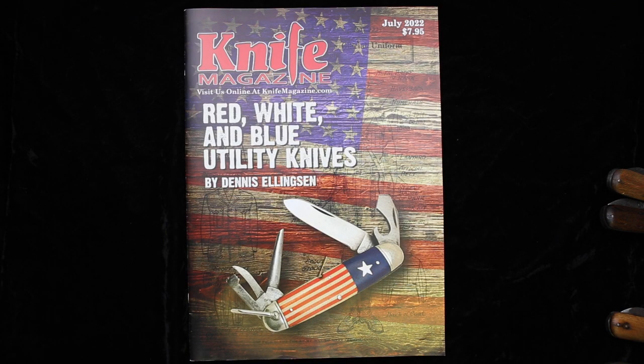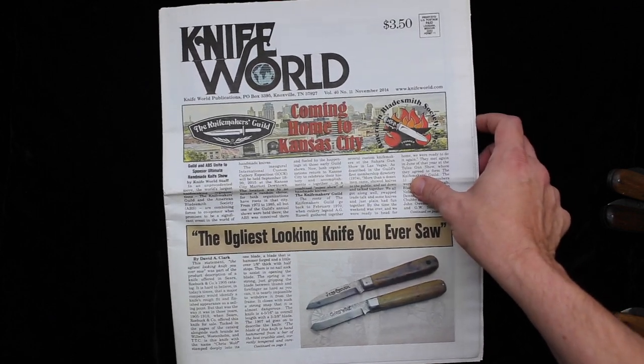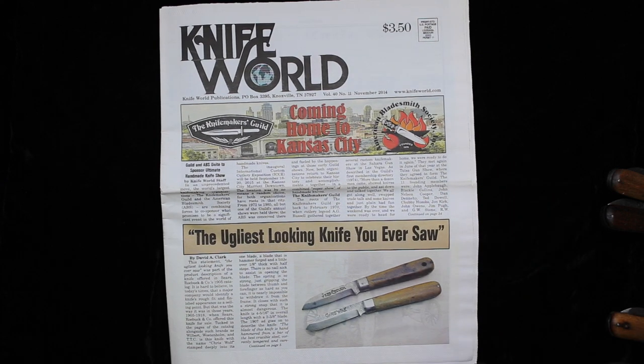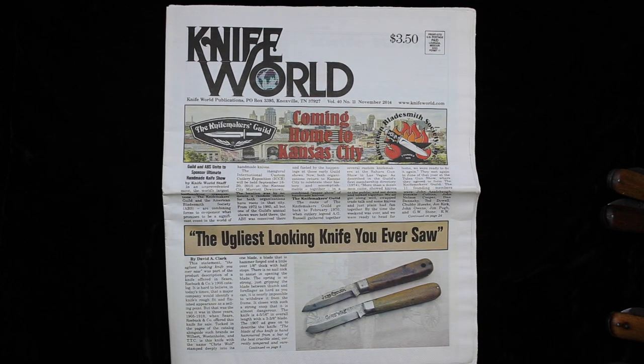Knife Magazine is currently in an oversized glossy full color format, but years ago we were tabloid on newsprint called Knife World. What you're looking at here is our November 2014 edition, and the story on the bottom half of the cover is called 'The Ugliest Looking Knife You Ever Saw.' And they are pretty ugly knives, but the really interesting thing is that they were marketed as the ugliest looking knife you ever saw.